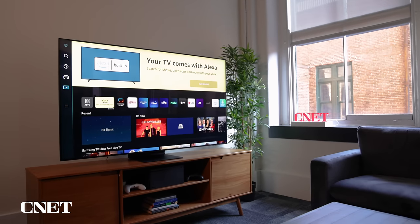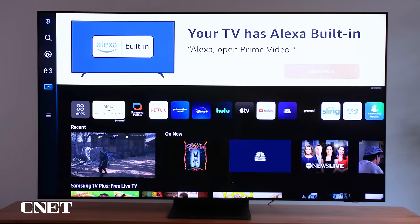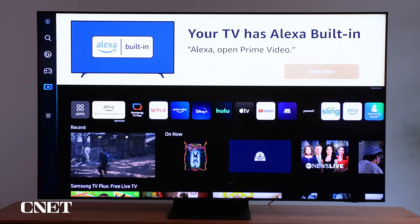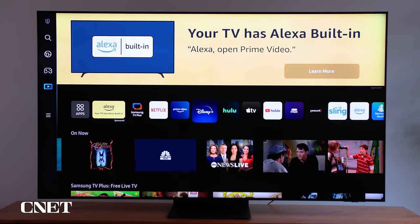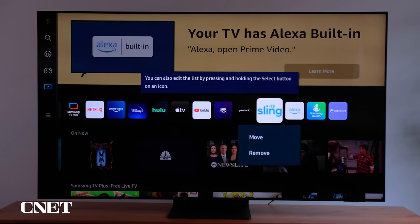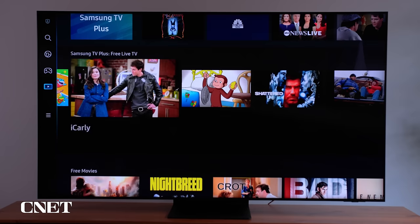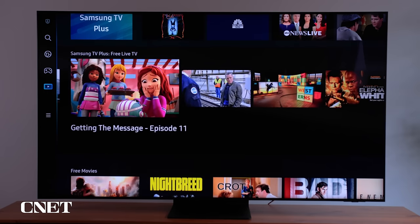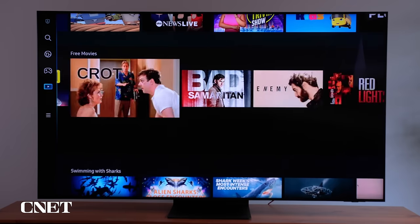Samsung redesigned its menu system this year, and I'm not a huge fan. This thing takes up the whole screen — before, it kind of popped out from the bottom. There's just a lot of stuff on here that makes it difficult to find what you want. There's a big sponsored ad along the top. The apps, which are the thing I care about most, are along the middle and you can arrange them how you want. But a lot of the rest of the screen is random, including Samsung TV+, their free live TV service, which gets promoted a bit too much.